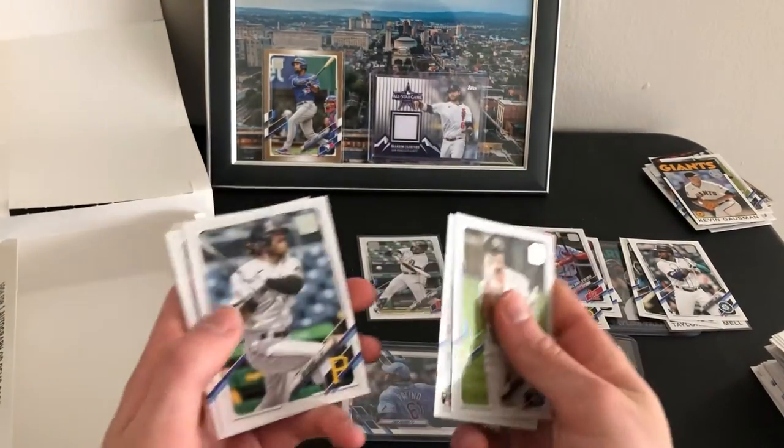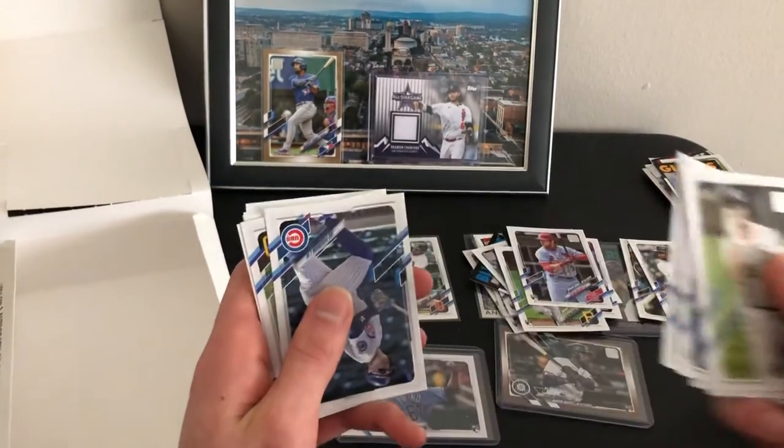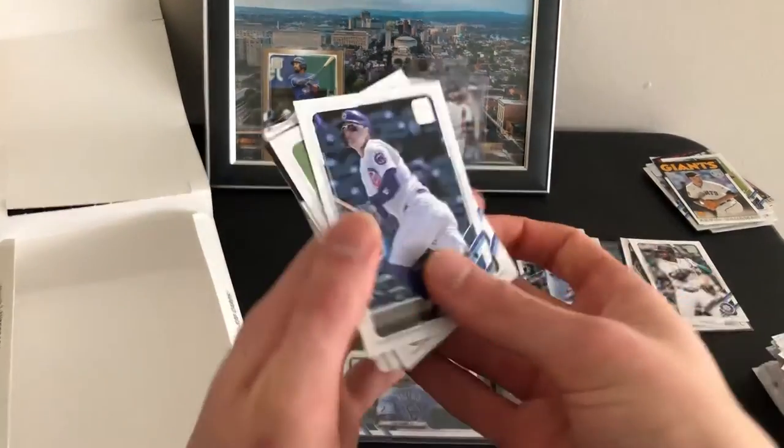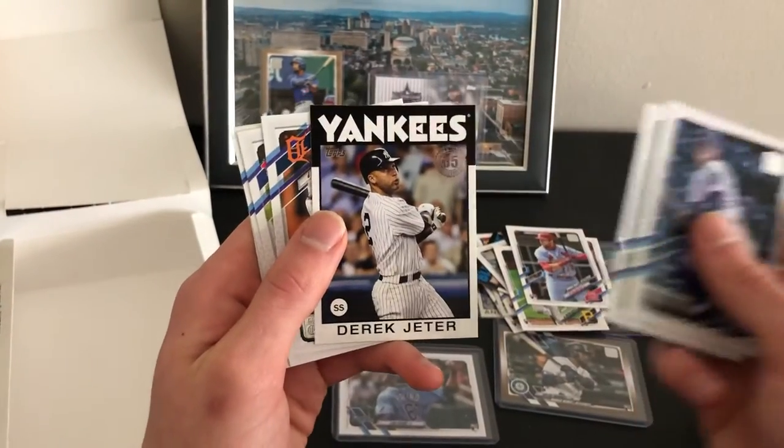Last pack. I never got Kelenic's base — unless I missed it. Derek Jeter 86 design.